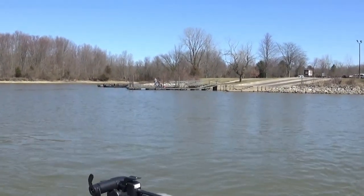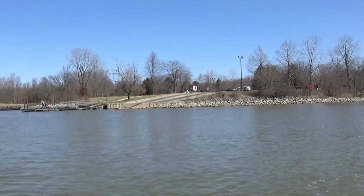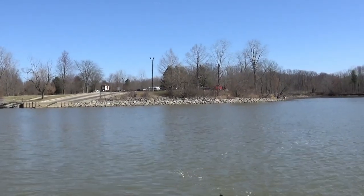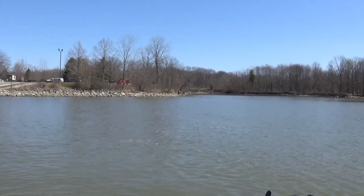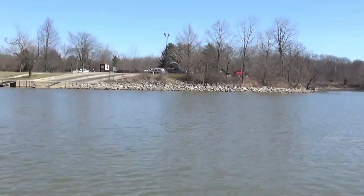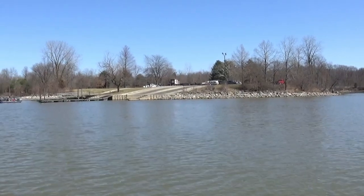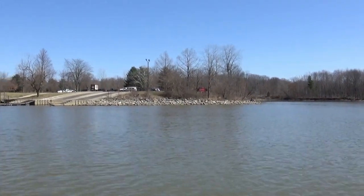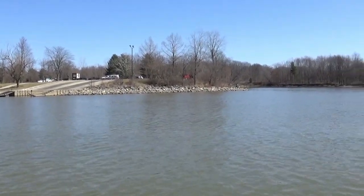Top spot for saugeye at Allen Creek Lake number five — and yes, that's correct — that is a boat ramp, the Cheshire Road boat launch. See all those rocks, all that rip-rap. The right time of year, the right time of day — that is money. Again, access to deep water, prevailing winds — it's often blowing baitfish right up in there. That is one of the top spots for saugeye at Allen Creek Lake.